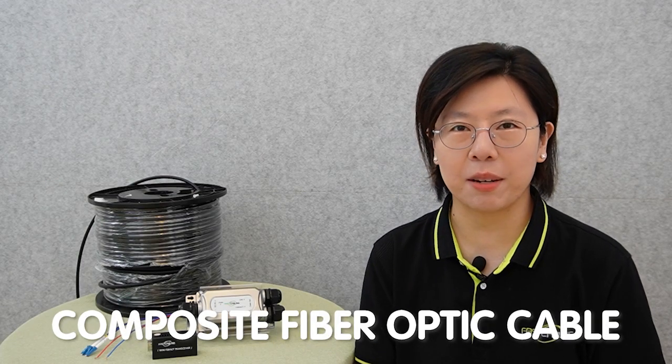Welcome, dear viewers, to our journey into the heart of modern connectivity. Today, we dive into a topic that underpins our digital world: the composite fiber-optic cable. And in the era where speed, reliability, and seamless data transmission are paramount, these unassuming cables have become the unsung hero of our digital lives.